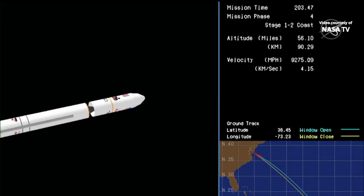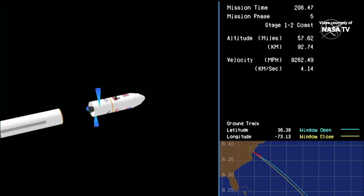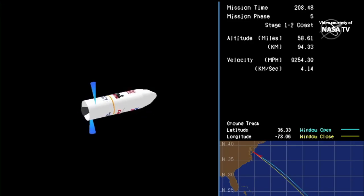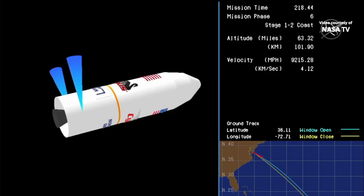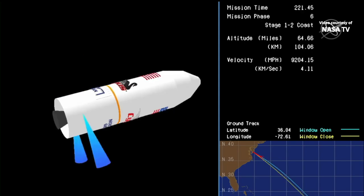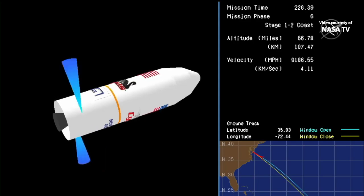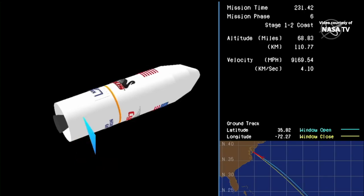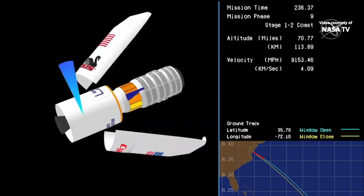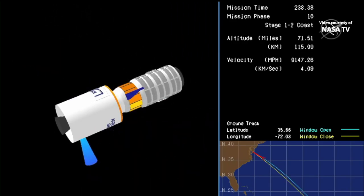Main engine cutoff. Stage one separation. Attitude nominal. Stage one separation confirmed from the range control center. Antares is flying straight and true, now in coast phase until proper conditions for fairing separation and stage two ignition are achieved. Fairing separation confirmed.